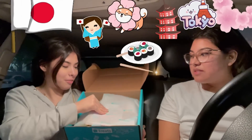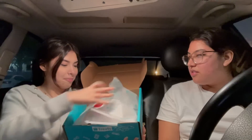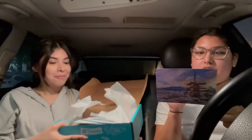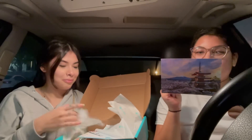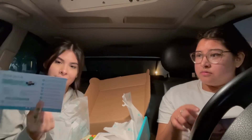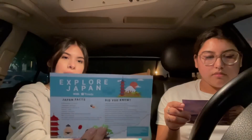We just came from eating at Olive Garden — welcome to Japan! This month's treats come to you from Japan. Sushi rolls! We're about to be making sushi rolls. I think these are just little Japan facts and stuff.